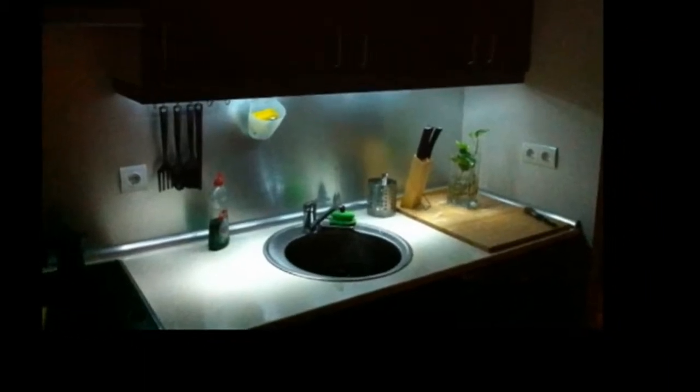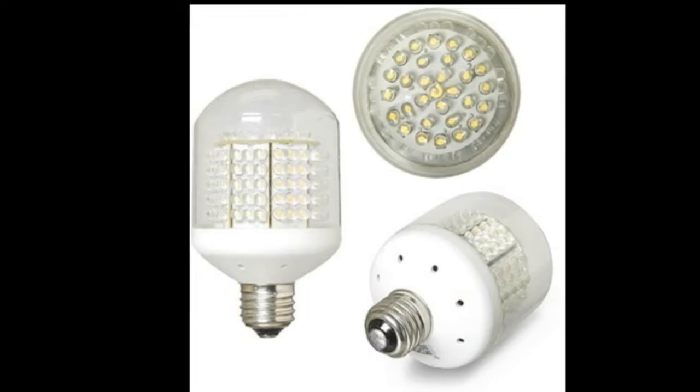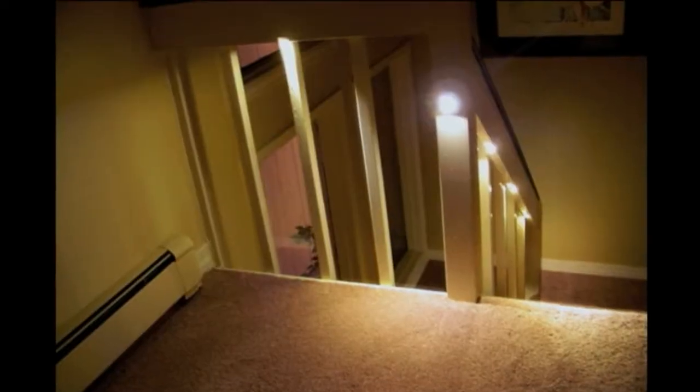One example we've done is an LED lighting upgrade. We were able to do that for a family — we did an assessment of their lights, checked which was most cost efficient, and we decided to put LEDs in their high traffic areas, and we were able to complete that relatively quickly.